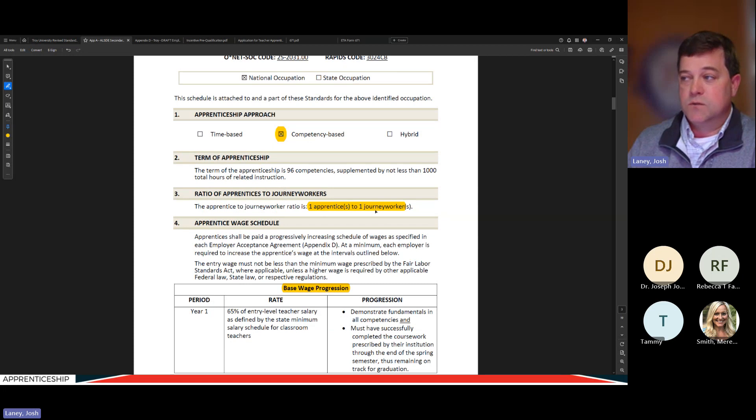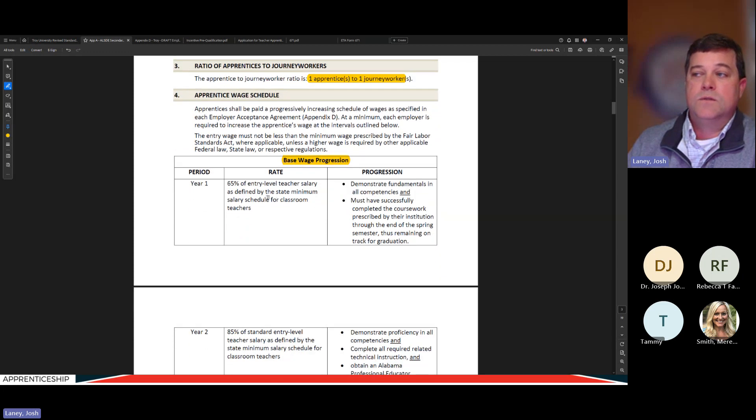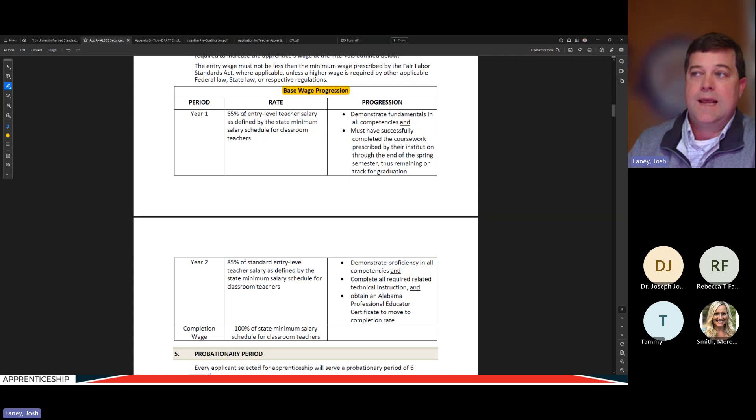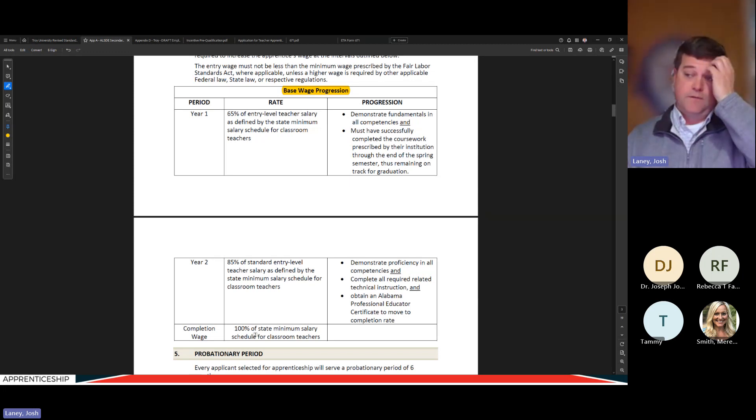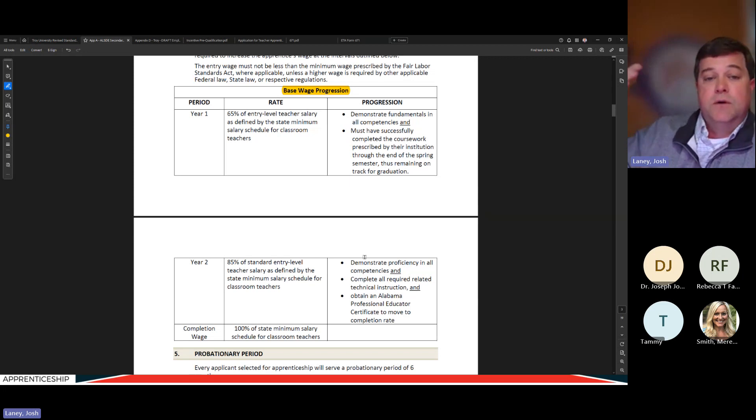The ratio is one apprentice to one journey worker — you can't put two teacher apprentices in the classroom with one mentor. There is a base for the wage progression: each school system must commit to paying at least 65% of the standard teacher salary to start and 85% for year two, then 100% once fully licensed. The document also defines what it takes for an apprentice to move from year one to year two pay scale — they don't get a raise just because they show up; they have to complete exactly the steps outlined.